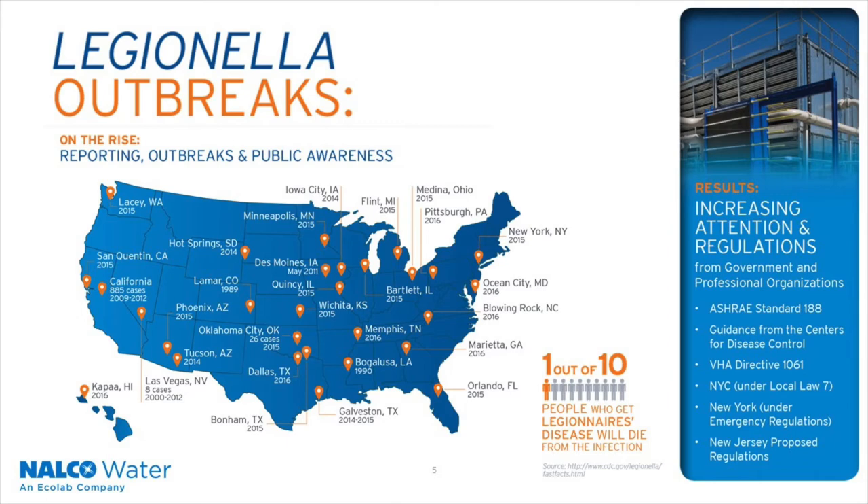The ASHRAE organization has developed a standard for managing Legionella risk. Guidance has also come from the CDC by referencing the ASHRAE standard and providing more direction in their toolkit. VA medical centers have also developed a new directive for Legionella control, and the New York City and New York State Departments of Health have implemented laws to comply with Legionella risk mitigation.